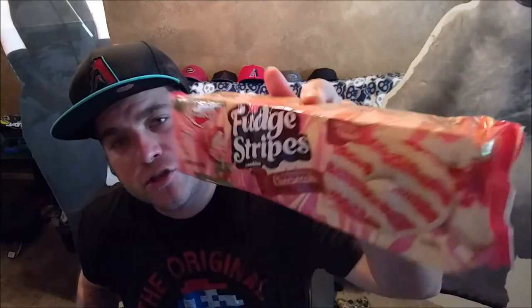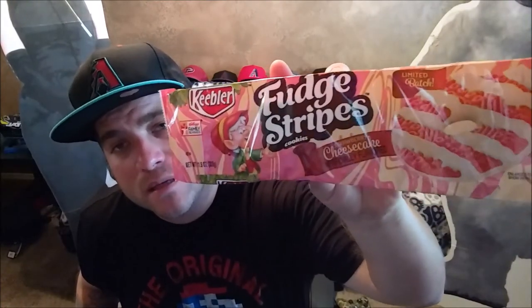Today we will be reviewing Keebler Fudge Stripe cookies — and it's the Strawberry Cheesecake flavor. Fudge Stripe Keebler Strawberry Cheesecake cookies, and it says 'Limited Batch.' Come see uncommonly good things at www.keebler.com.